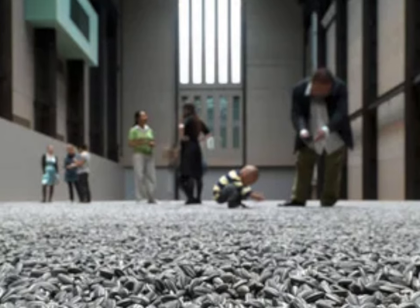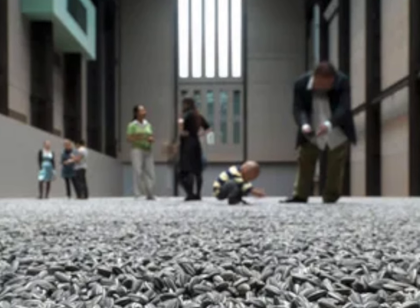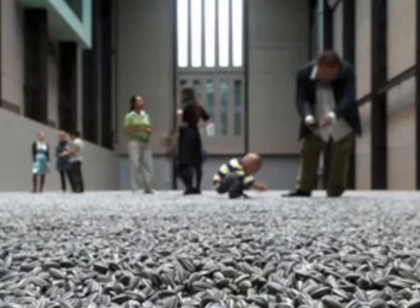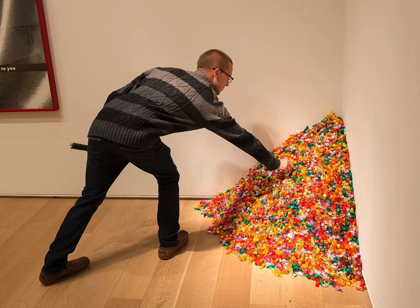This idea of ephemerality and time-based artworks can be seen in many contemporary artists, including Ai Weiwei, who installed millions of sunflower seeds for a limited time at the Tate Modern. Or the artist Felix Gonzalez-Torres, who installed a pile of candy in a gallery in honor of his deceased boyfriend. The candy is meant to be taken, just as he has left this mortal coil.